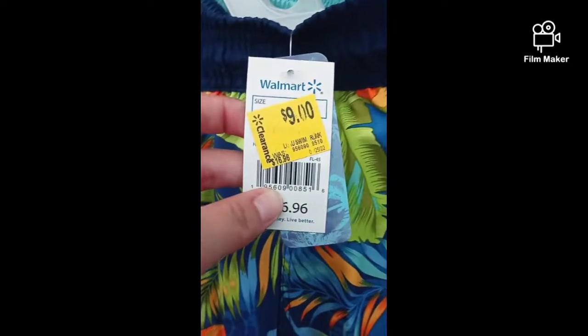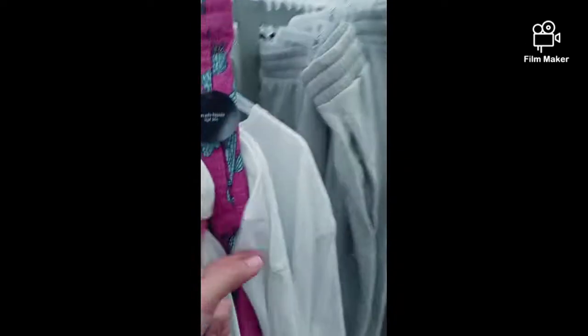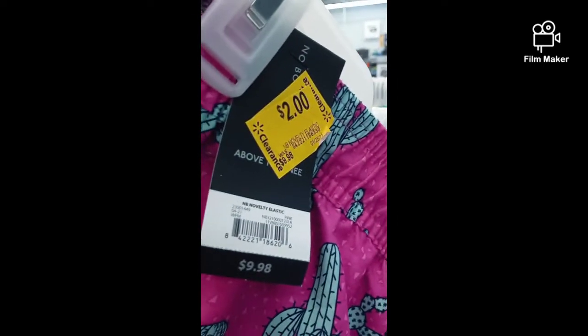But you know, this color might be a little better. This is a good idea. These are $2.00, which is a good deal.